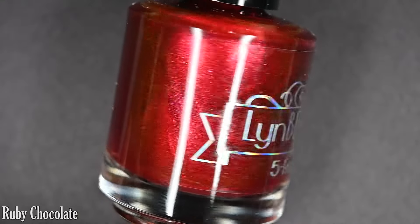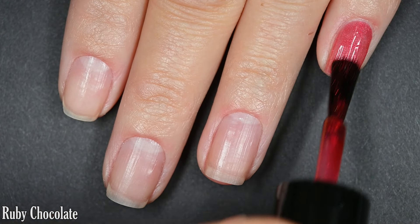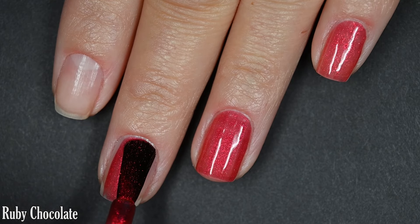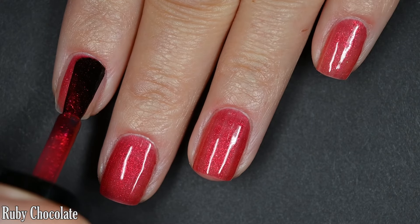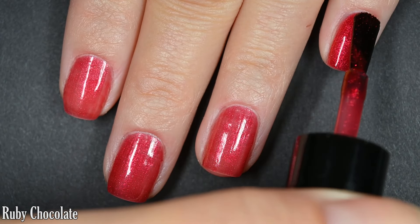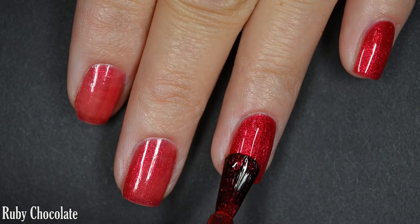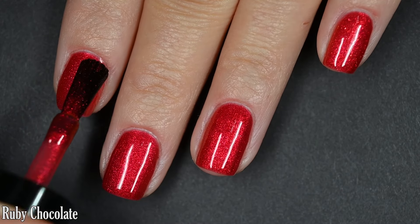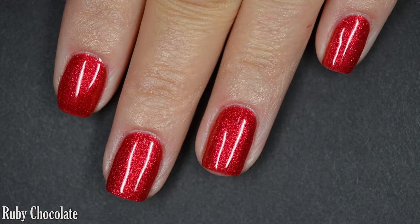Next up we have Ruby Chocolate, described as a juicy red with a pink to orange to gold shifting shimmer. This one is a little sheer on the first coat but covered completely in two. I do tend to have thinner coats on my pinkies so there's slight unevenness between nails, but it did cover completely in two for all fingers. This is such a bright vibrant red and it really has that glow from within kind of look that I love. Top coat will help the shimmer stand out to its fullest potential and protect your manicure. Nothing dries textured, nothing is difficult to remove.